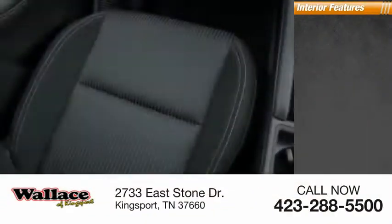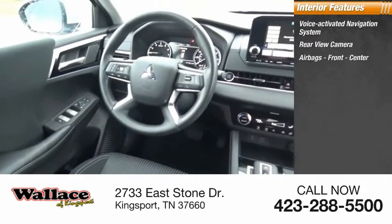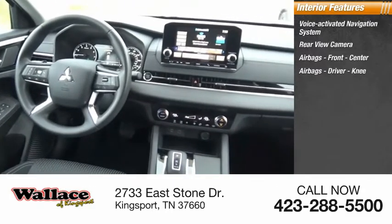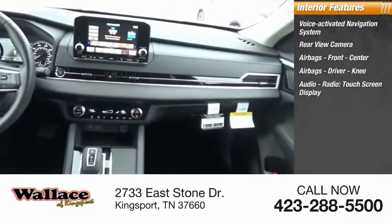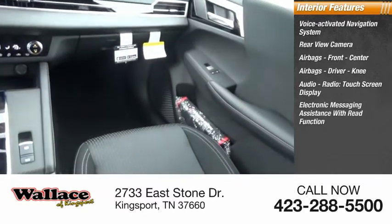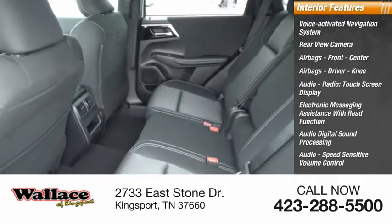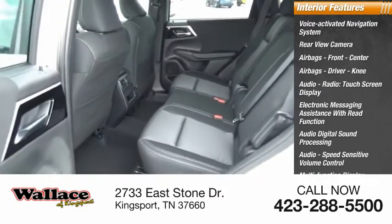Inside you'll find a voice-activated navigation system, rear view camera, airbags, front center airbags, driver knee airbag, audio radio touch screen display, electronic messaging assistance with read function, audio digital sound processing, audio speed-sensitive volume control, multi-function display, and child safety locks.